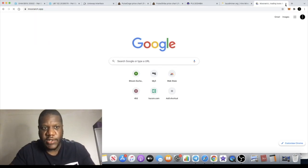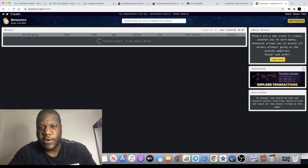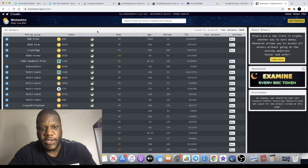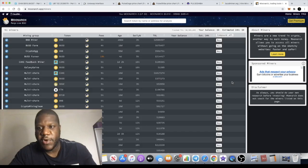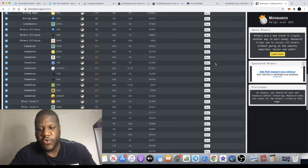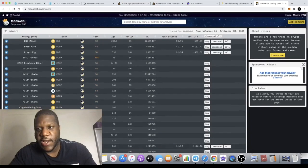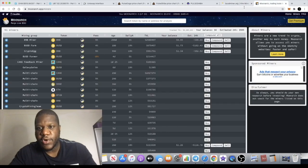You can actually go over to Moon Arch — this is a DApp, and they've actually got their own token as well. Basically if you connect here, sometimes it doesn't connect properly, but you can see all the miners that you're in. Not all of them — just some selected ones. There are a few miners I'm in that aren't actually on here. You can come over here and do your withdrawals right on Moon Arch.